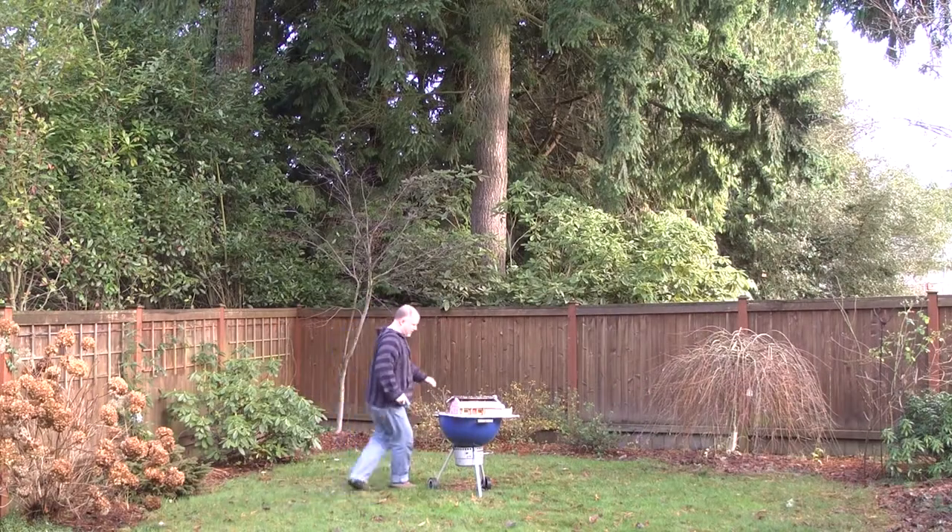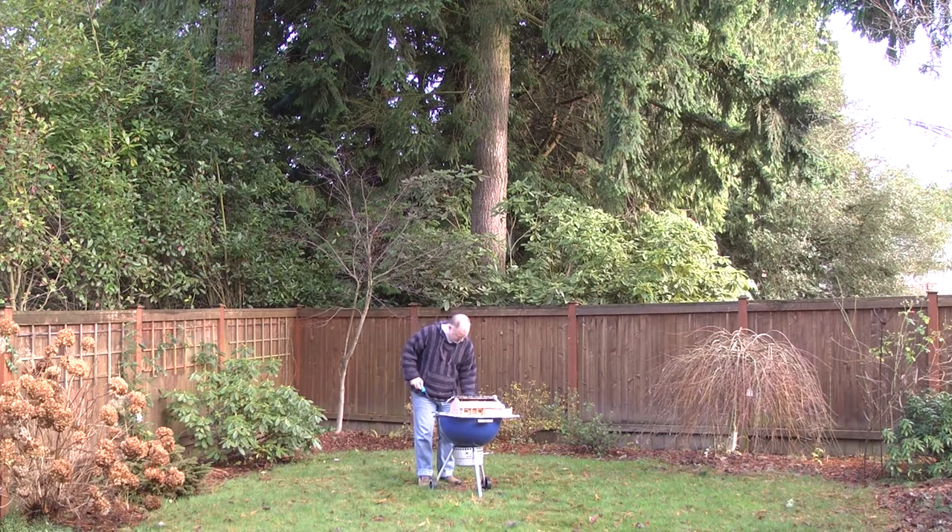You'll notice a distinct lack of tools around the remodel area and just in the house in general — that's because in real life I've been stealing them all. Step away from the deck, you dear.